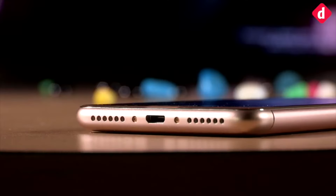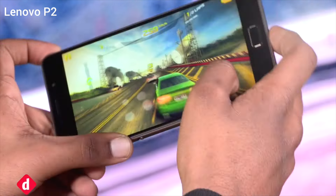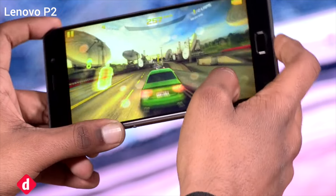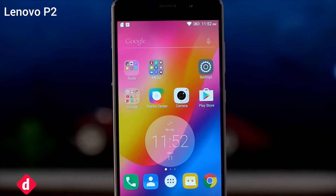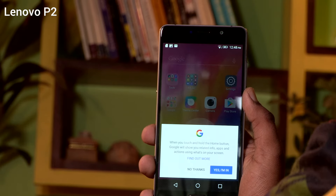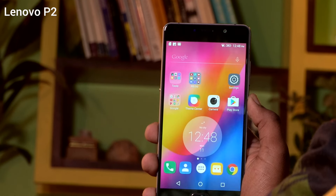then we think that these are the smartphones you should consider. The Lenovo P2 has a massive 5100mAh battery, and Lenovo has used the power-efficient Snapdragon 625 along with its own enhancements to improve battery life. On a regular day's usage, this phone lasts for two days without breaking a sweat.